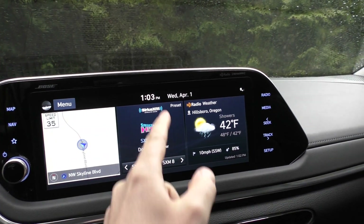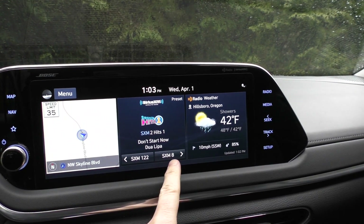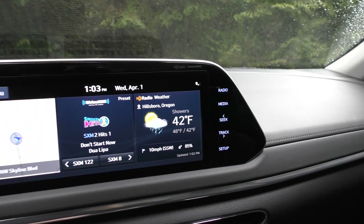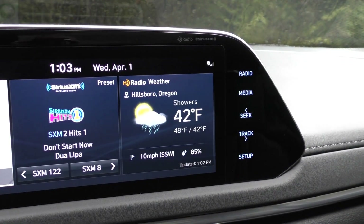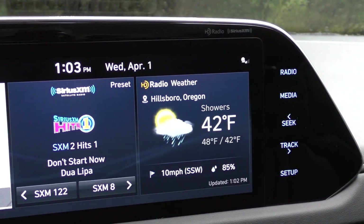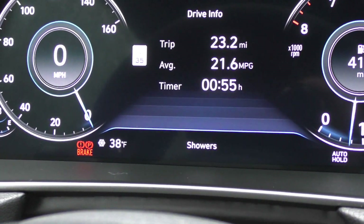Of course you can see where you are, then the radio information, and the nice thing is you can actually still have some presets up here. In this case it's showing some information about what the weather is like here in Oregon — it's not good. It also shows it right there in the gauges.